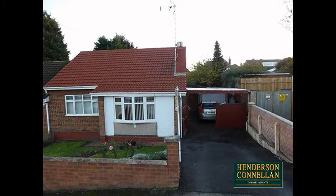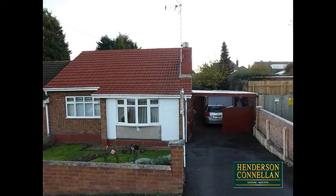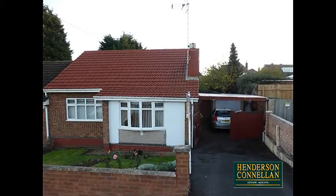Beautiful Grasmere, this fabulous semi-detached bungalow is situated within a sought-after development just off Gypsy Lane, with the town centre, mainline railway and the A14 all within easy reach.